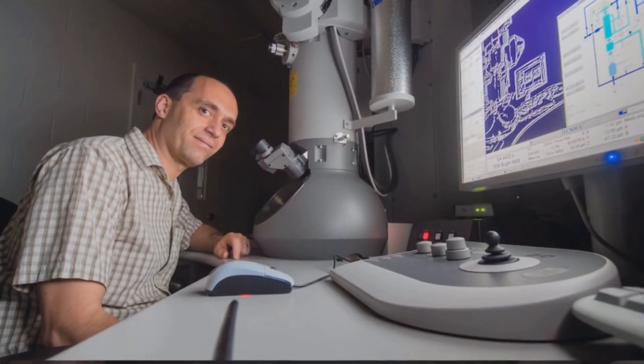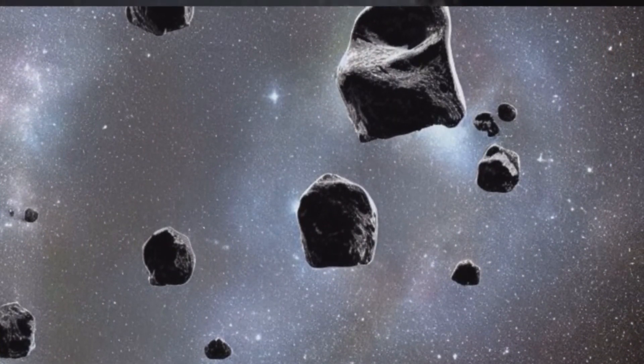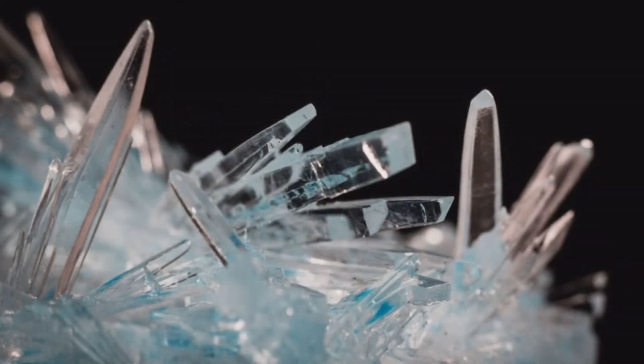Using an electron microscope, they examined 18 meteorite samples for bigger crystals. They found four African meteorites to contain hexagonal diamonds, some of which were up to a micrometer in size, or 1,000 times larger than known crystals.